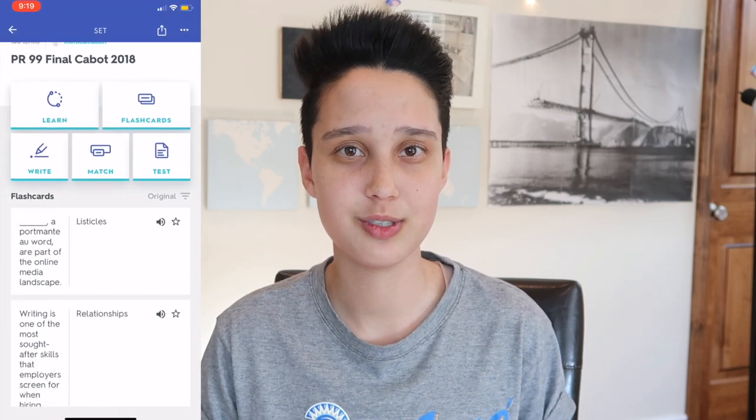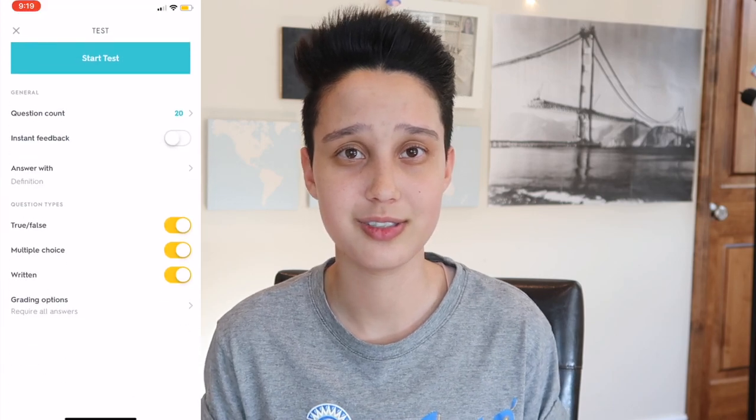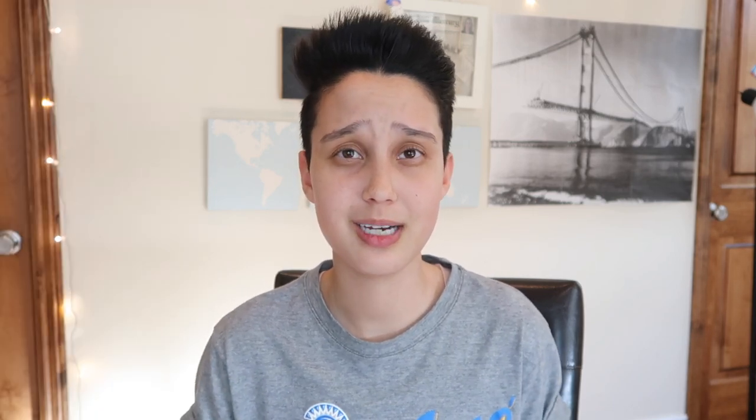My number one favorite website for college, that I've actually been using since before I started college, is Quizlet.com. It's basically a website that helps you study for tests and exams. You can do flashcards, practice tests, and games. They have so many awesome features that help you learn everything you need. My favorite thing on Quizlet is the matching game — it really helps me remember all the terms. They even have a Quizlet app, so I can study on the light rail or the bus, so definitely check out Quizlet. I'll link it and all the other apps and websites mentioned in the description below.